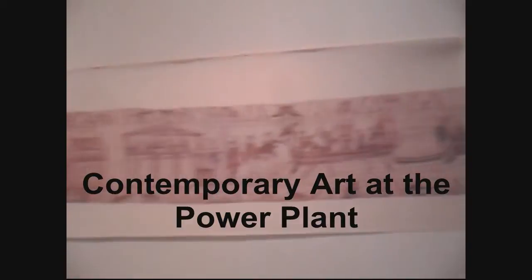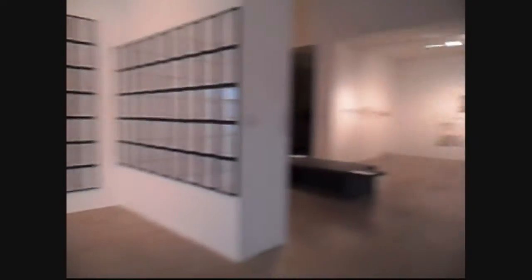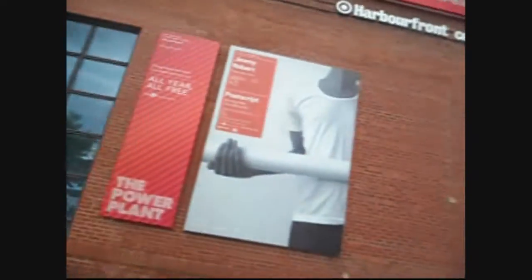Contemporary art museum. It's called the Power Plant because it's a power plant. Here's the water — yay, water!